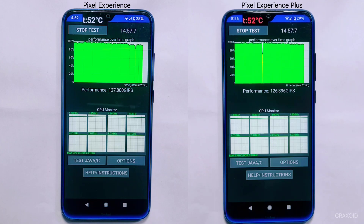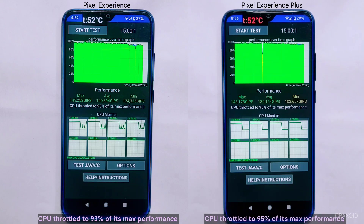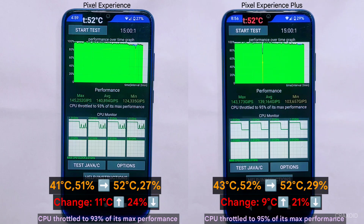After the 15-minute test, both devices heated up to over 50 degrees Celsius, but both survived without any issues. Pixel Experience throttled the CPU to 93% of its maximum performance, while Pixel Experience Plus performed slightly better by throttling the CPU to 95% of its maximum performance. Pixel Experience Plus reached a maximum temperature of 52 degrees Celsius during the test. The change in temperature and battery percentage before and after the test are visible on screen.